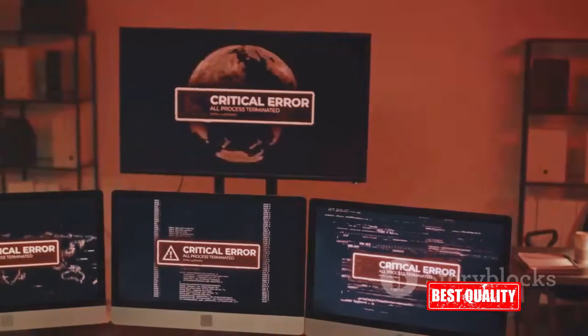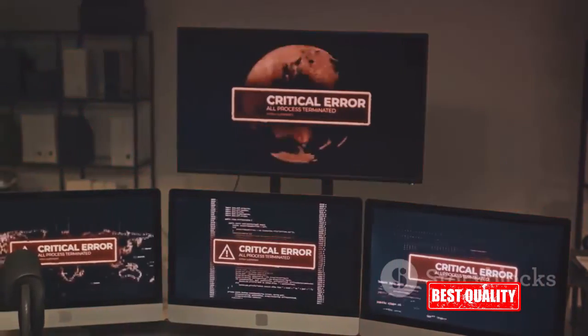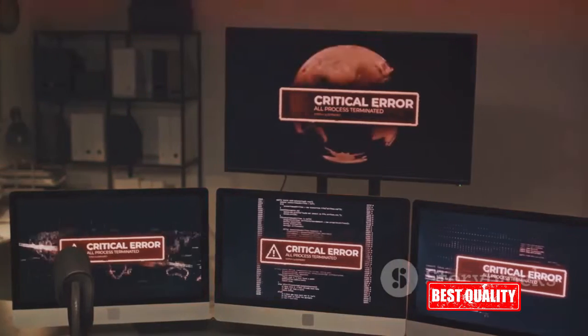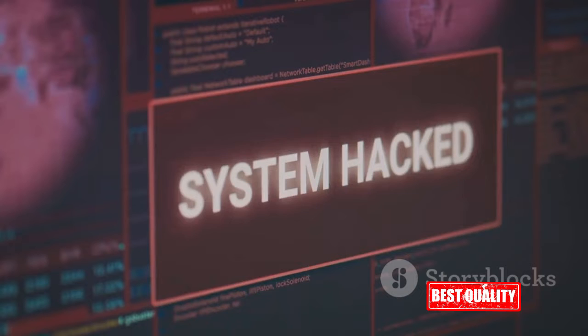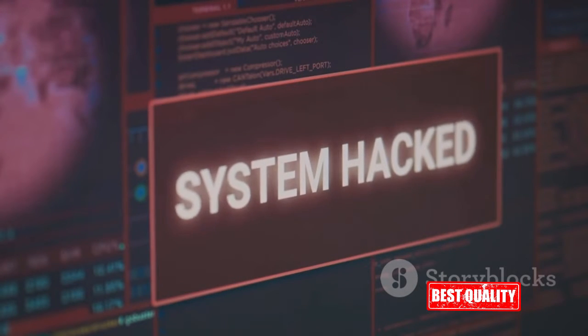And then, of course, there's the issue of security. Outdated software can leave your PC vulnerable to malware, viruses, and data theft. As software ages, hackers find and exploit security holes. And if you're not updating your software, those holes remain open, leaving your PC and your personal information at risk.